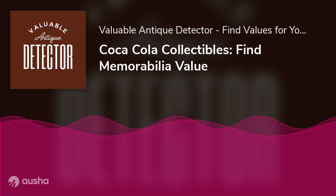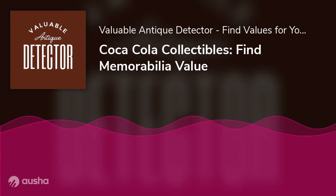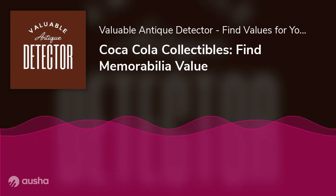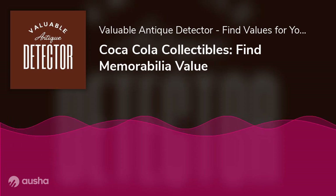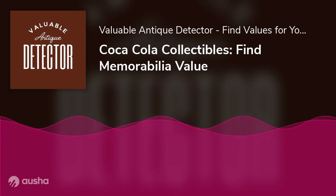Coca-Cola collectibles price guide: vintage Coke bottles start at around $10, with anniversary or special editions selling for about $30. A Hutchinson-style bottle in excellent condition can be worth as much as $4,000. Vintage Coca-Cola vending machines fully restored and in working condition can sell for more than $5,000. Vintage Coke coolers can be worth a few hundred dollars depending on condition. Most serving trays are worth between $50 and a few hundred dollars, but rarer examples can command much higher sums.